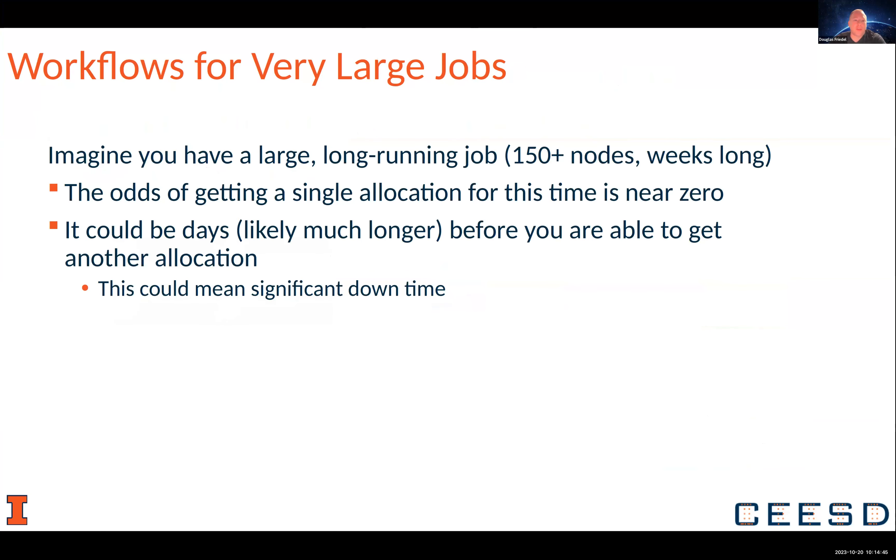Imagine you have a really large, long-running job — 150 nodes, 200 nodes, 500 nodes — that you need to run for weeks at a time in order to do the computations like we do with CESTI in our simulations.